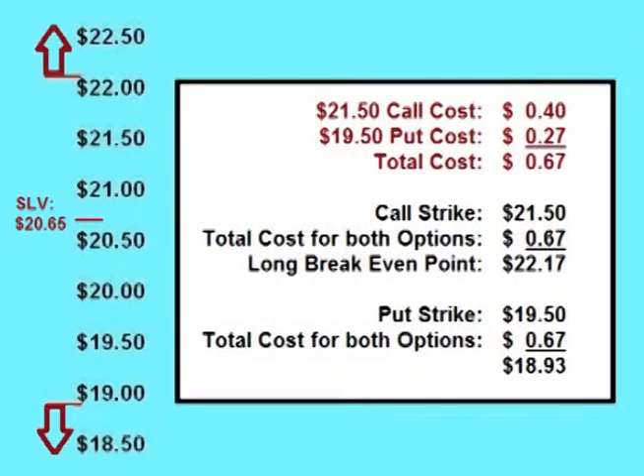Another choice would be for the trader to buy options that are further out of the money. The trader could place a strangle by buying a call option with a $21.50 strike for 40 cents and a put option with a $19.50 strike for 27 cents, for a total cost of 67 cents a share up front. For the trade to be profitable, the price of SLV either has to rise more than 67 cents over the $21.50 call strike or drop more than 67 cents below the $19.50 put strike — in other words, rise over $22.17 or fall below $18.83.